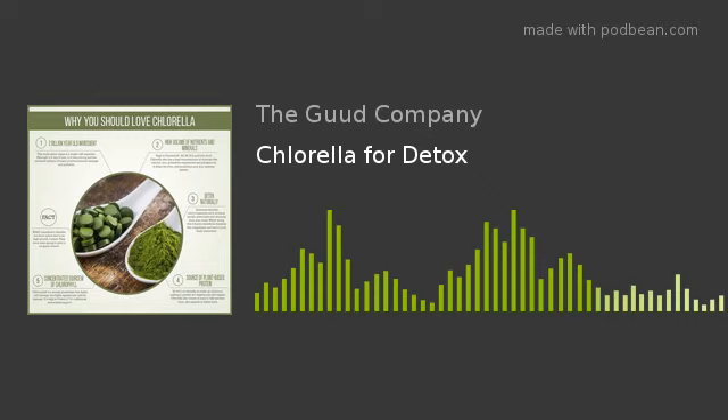Hey there, welcome back. It's your daily health tip with Melissa from The Good Company. Today I want to talk a little bit about a supplement you can take that can help your body do a really good job of detoxing, and that is chlorella.